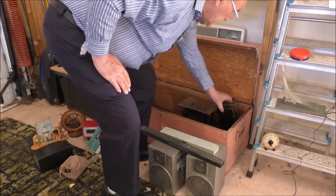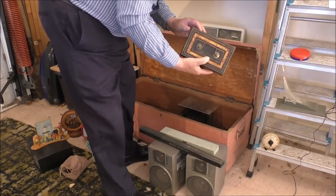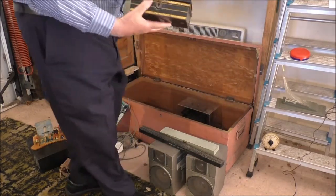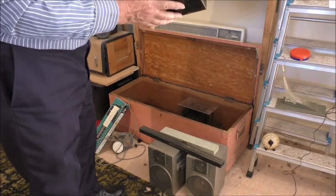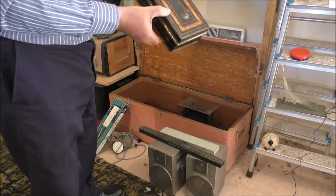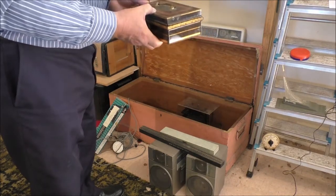Here's another money box. I don't know why I've decided to keep it in that pretty tatty state — nothing in it. I suppose that was probably my first money box I ever had.